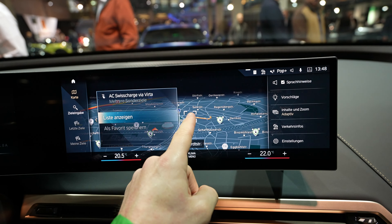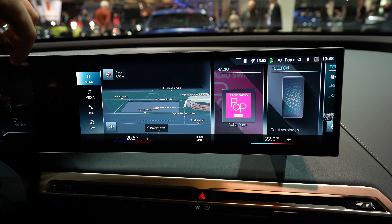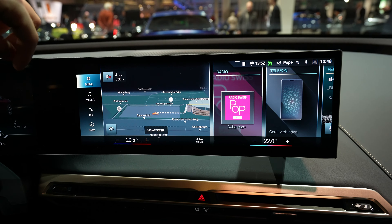You can see all the charging stations right here on the navigation. If you want to go to one, you just start the route and it will go directly there. You can also see traffic on the route and additional information. The map is three-dimensional, which is really great. I'll go into more detail about the map in another video.